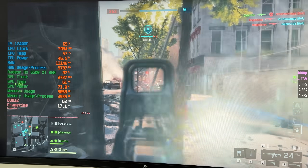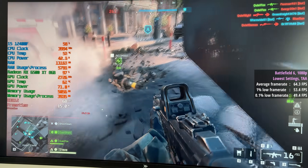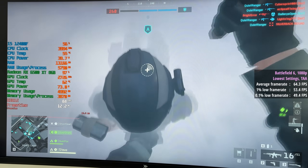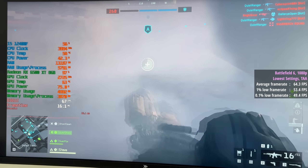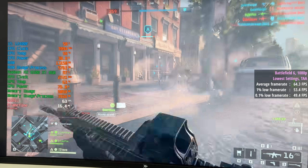When it comes to Battlefield 6, I had presumed that this one would struggle, but with the lowest settings and TAA we were able to hit at least 60 frames per second overall. 64 was the average, the 1% low was 53, and the 0.1% low was 49.